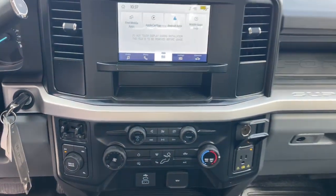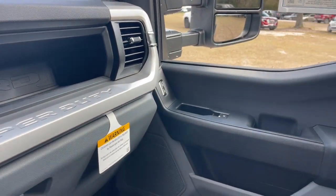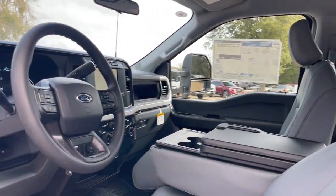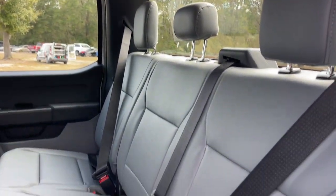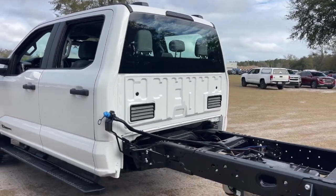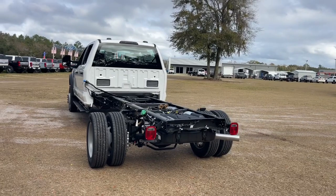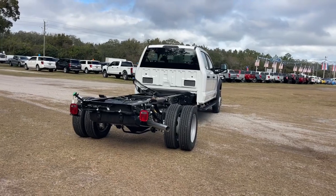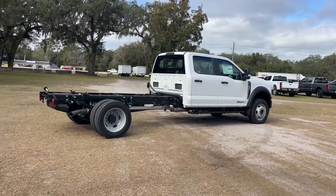Don't be caught underpowered. Get into this super potent F450 and get the job done right. Our team will give you an outstanding test drive experience. Stop in today. Let's go.